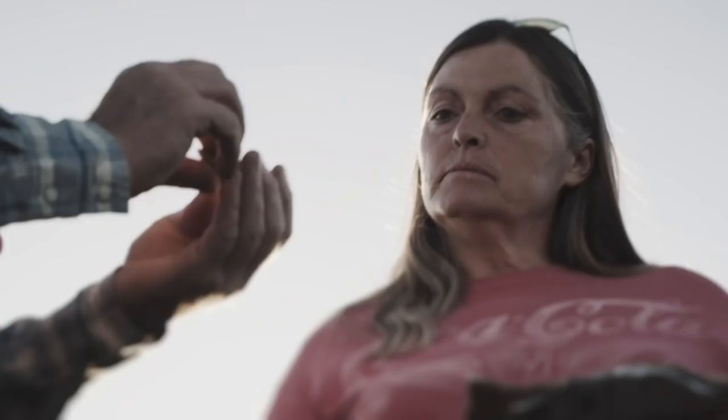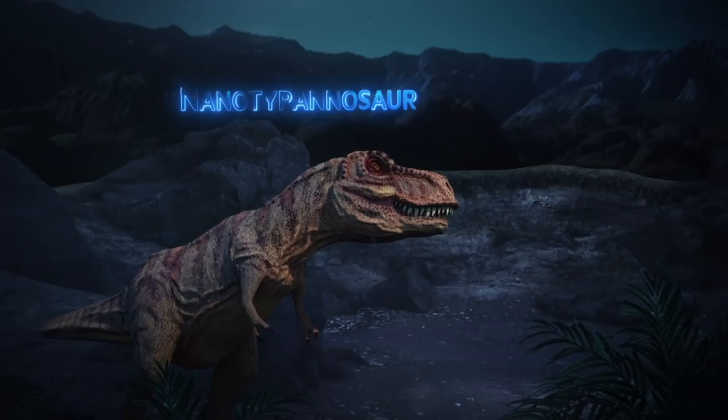A few months ago, Clayton's cousin Jody found some fossils on her ranch that seemed to be a theropod — a meat-eating dinosaur claw. But he and his team are still not sure if the fossil is a T-rex or a very rare and controversial species, the Nanotyrannus.